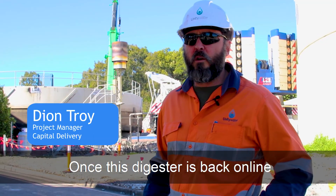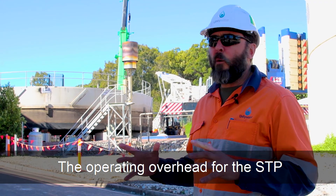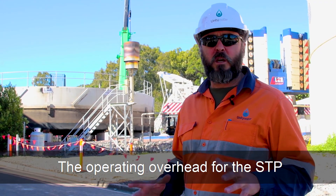Once this digester is back online and performing back to its design spec, the operating overhead for the STP should be reduced.